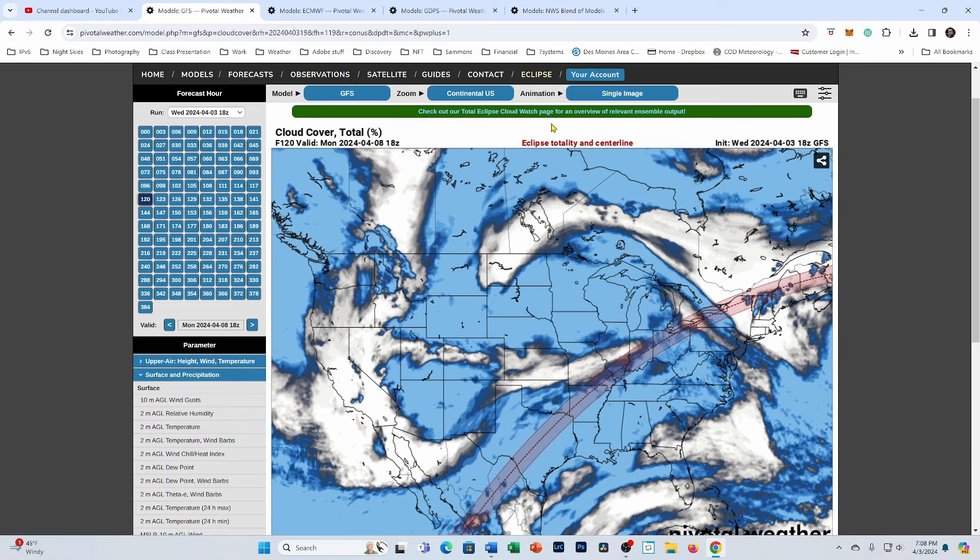With this map, blue is cloud cover and white is clear skies. This is the latest run, the 18Z run from early this afternoon. You can see the GFS doing what it usually does, painting a lot of clouds — probably more than what's really going to happen.